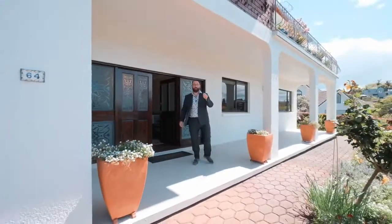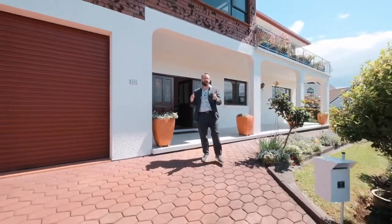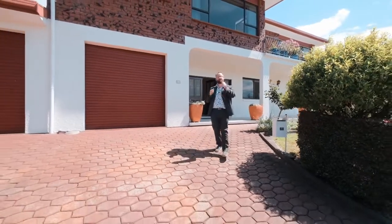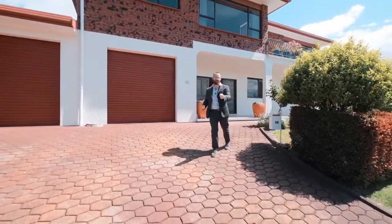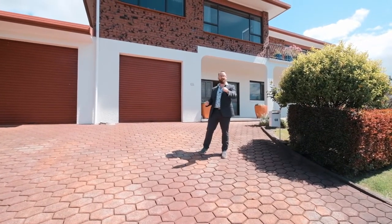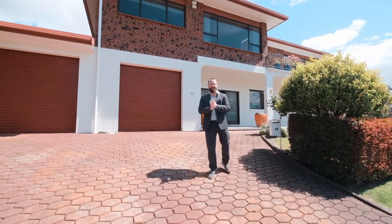I hope you've enjoyed this short introduction to 64 Manhattan Heights. The vendors have lived here and loved here for nearly 10 years. Sadly, it's time for them to downsize, which means it's time for you to move in and start your own story here. Contact Craig for more information or to book a private viewing. We're open for inspection on Saturdays and Sundays throughout the campaign and we can't wait to show you around.